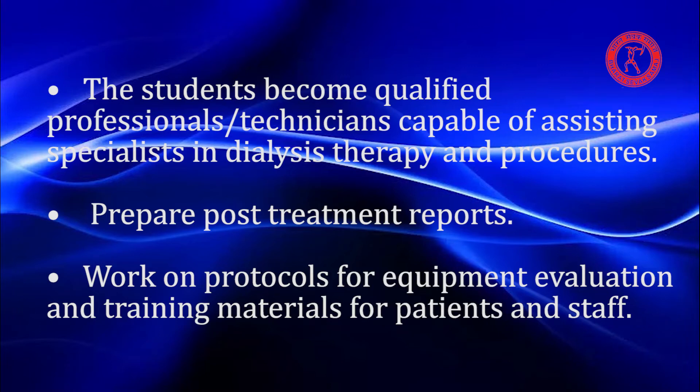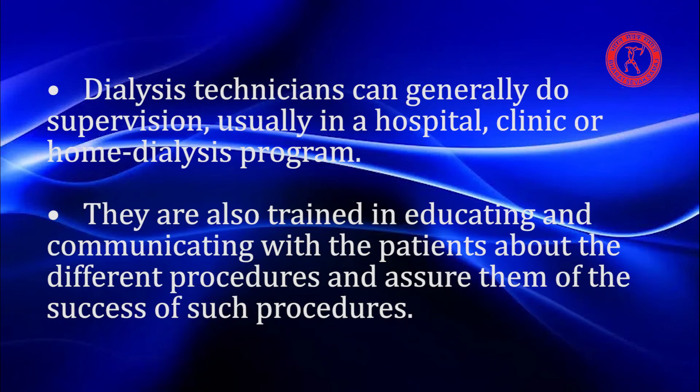Students will be trained to prepare post-treatment reports, work on protocols for equipment evaluation, and develop training materials for patients and staff. Dialysis technicians can generally do supervision in a hospital, clinic, or home dialysis program. They are also trained in educating and communicating with patients about the different procedures and assuring them of the success of such procedures.